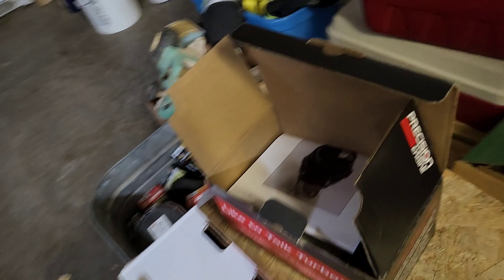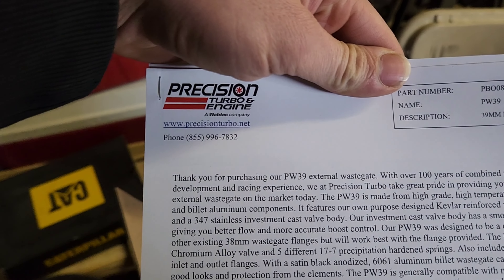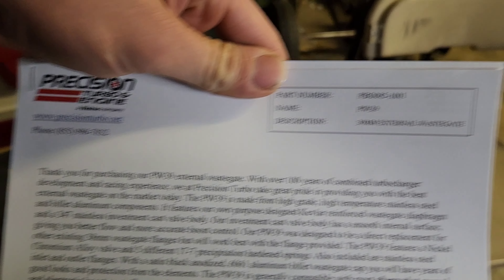We finally got a new Precision Turbo wastegate — I think it's about 39mm, the PW39. I'm pretty stoked about that because you couldn't run it before. Right now, now that we've got a good wastegate, this one seems to be working.